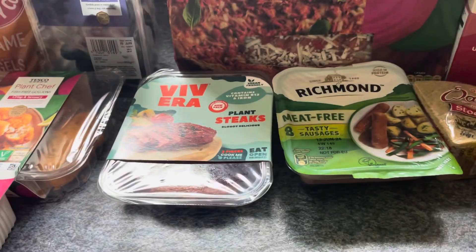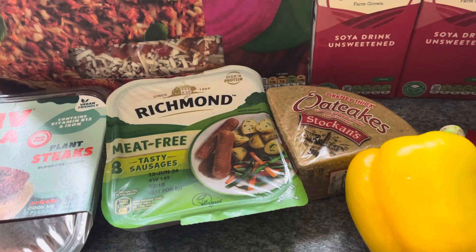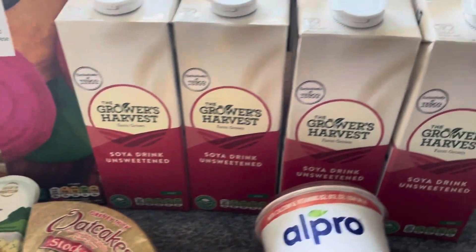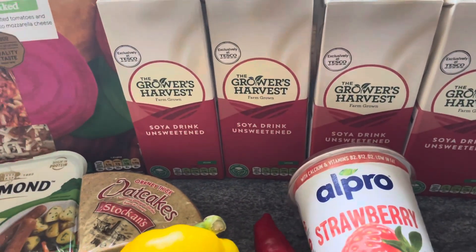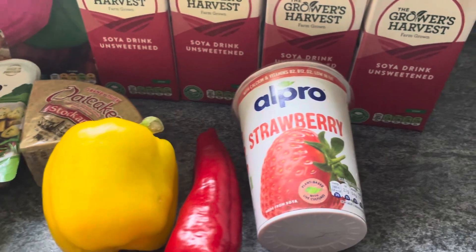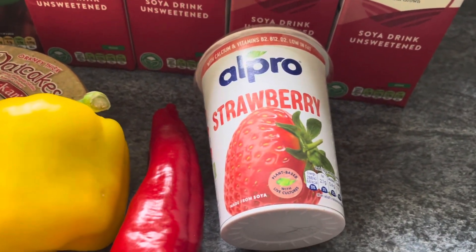I picked up some oat cakes — they're one pound ten and they'll also feature in the next challenge. I got four of the Growers' Harvest soya drinks, sweetened, for 50 pence each — they're back in stock, a bit of a relief. And I've got an Ivor Pro strawberry flavoured chocolate, on offer at one pound fifty.